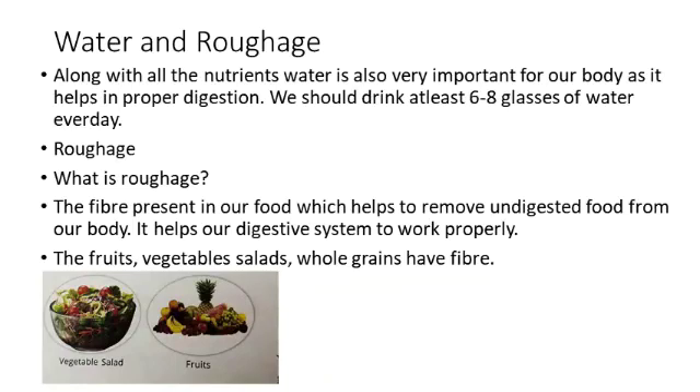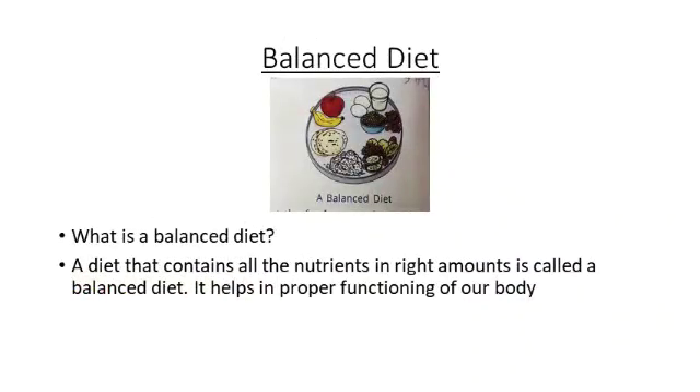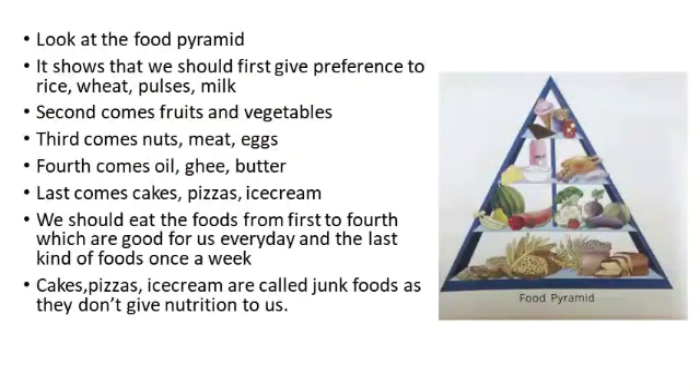The next core topic is the balanced diet. What do you mean by balanced diet? Balanced diet is a diet which has all the nutrients in the right amounts. Now children, look at the food pyramid. The base of the pyramid has rice, wheat, and pulses. So, first preference should be given to these foods in our diet.